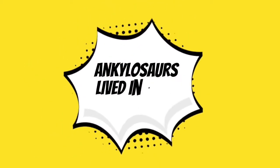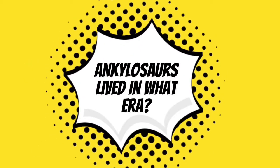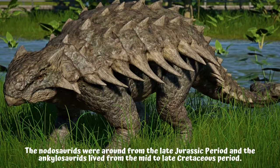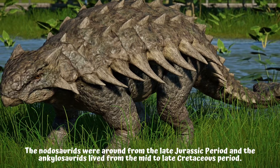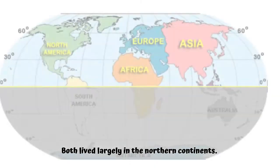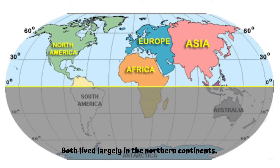In what era did the Ankylosaurs live? The Nidosaurids were around from the late Jurassic period, and the Ankylosaurids lived from the mid to late Cretaceous period. Both lived largely in the northern continents.